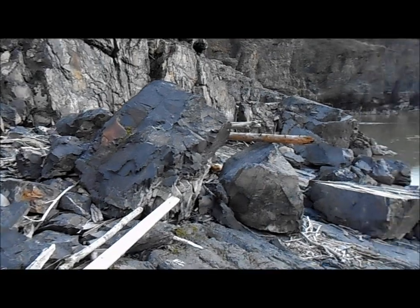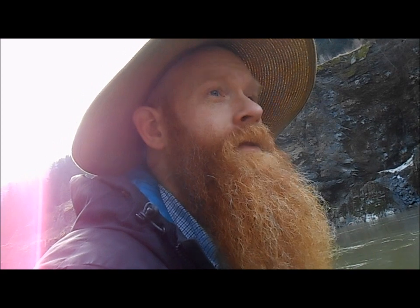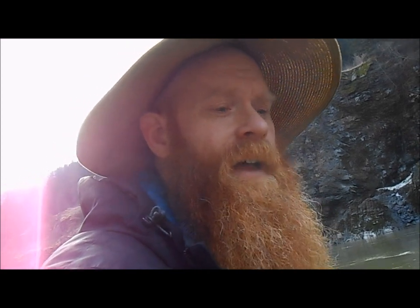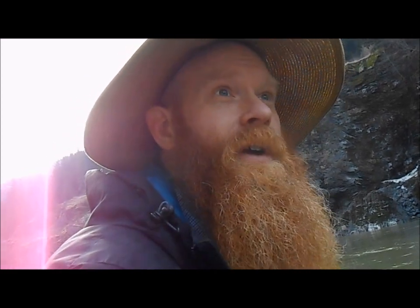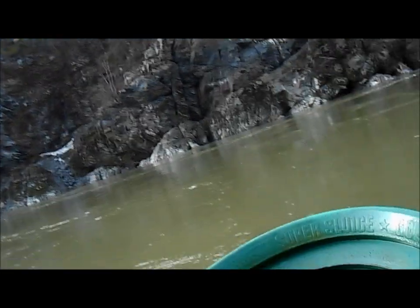It took me a few pans to figure out where the gold was hiding here, but I definitely found it. I went downstream first and couldn't find much, then went upstream and found broken-up shale that was holding lots of river gravels. I dug into the shale — it was actually quite easy digging — and sure enough, just my first pan in that shale and there are ten good-sized pieces in here.